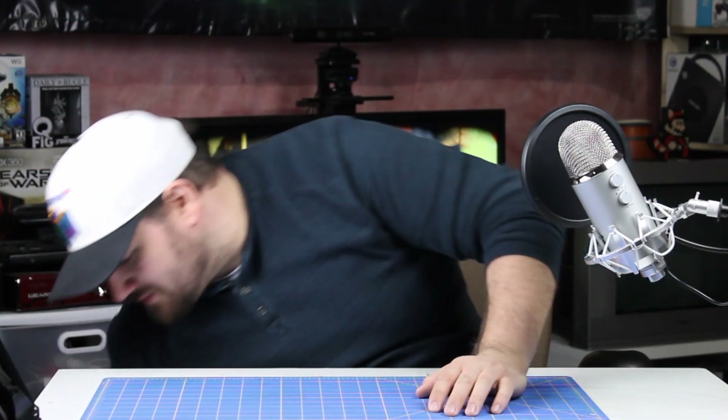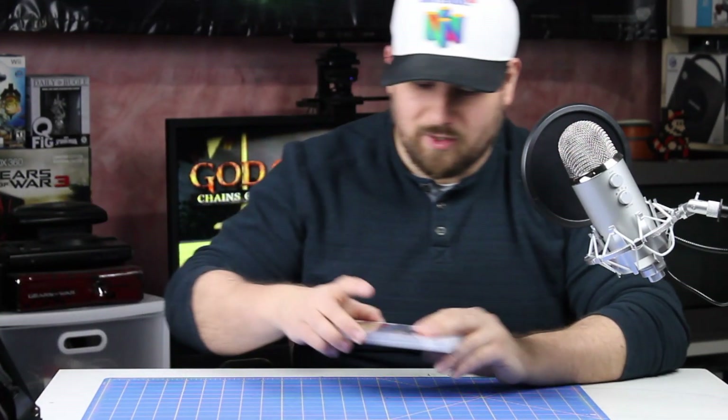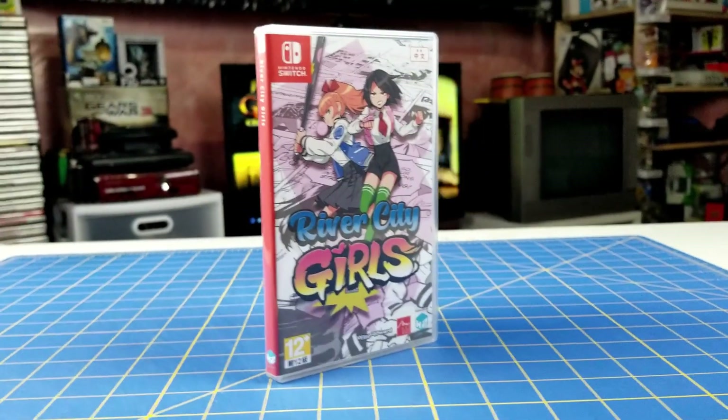Now going further into limited release games — we got River City Girls. Limited Run Games did do a release of this, but this is not the Limited Run Games release. This is the Asia release, but you pop it in and it's still in English, so it's just as good.